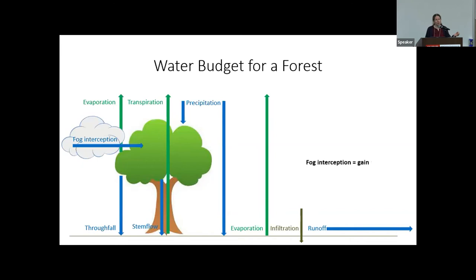Fog interception, however, is a different story, because fog represents an additional input of water into the watershed. Fog is just a cloud with its base at or near the ground, consisting of tiny water droplets too small and light to fall as rain. However, those suspended water droplets, when they encounter vegetation surfaces, can collect on those surfaces, representing an additional input of water independent of precipitation.